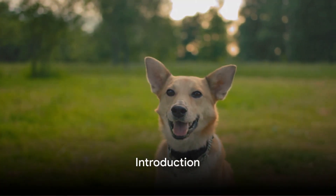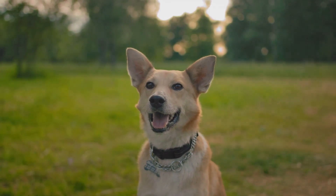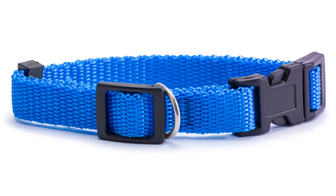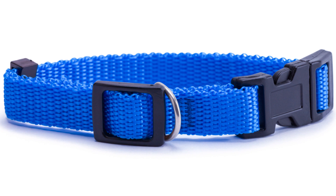Are you thinking about purchasing a Soresto collar for your furry friend? Let's dive deep into an in-depth review of this highly sought-after product. We'll be discussing eight critical facets: its potency, its longevity, safety issues, how to put it on, its cost, and where to source it from.